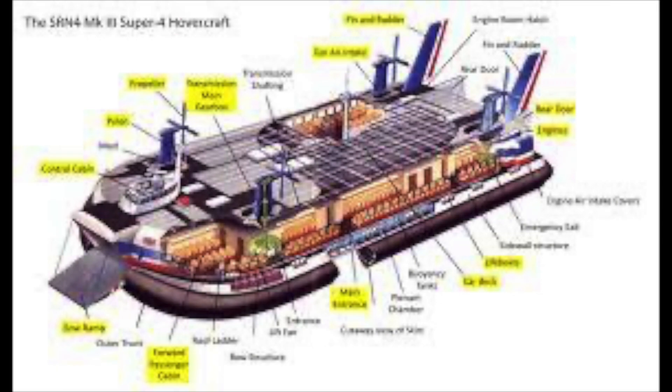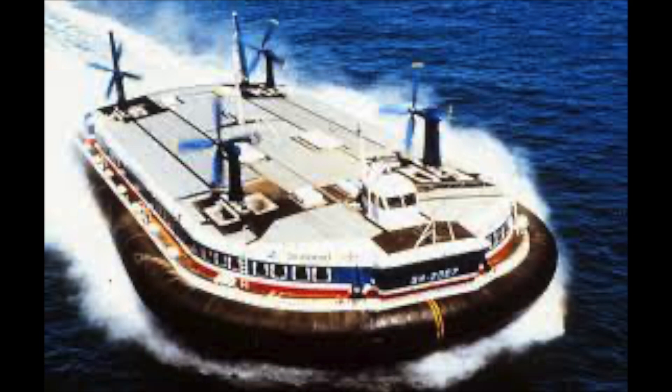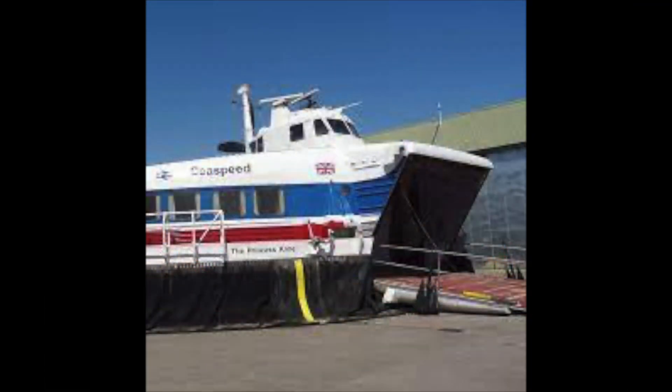The first hovercraft that the new company would acquire would actually be a prototype. The SRN-4 was a combined passenger and vehicle ferry capable of carrying up to 30 cars and 254 passengers, with a top speed of 83 knots or 95 miles an hour, cruising across the channel in less than 45 minutes. Seaspeed would research different options for its service stations, wanting to ensure that in the event of a failure or bad weather, passengers could transfer to Sealink ferries with minimal fuss.